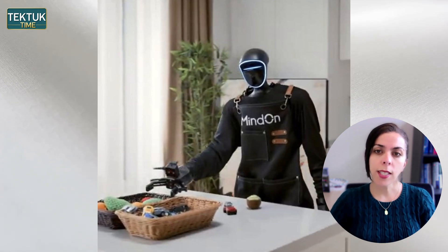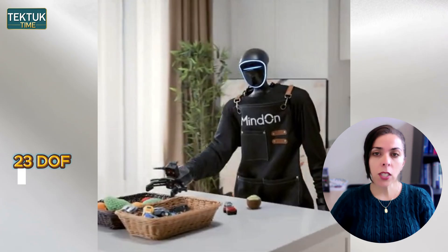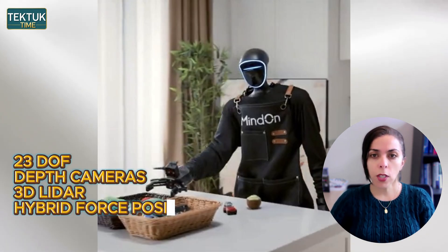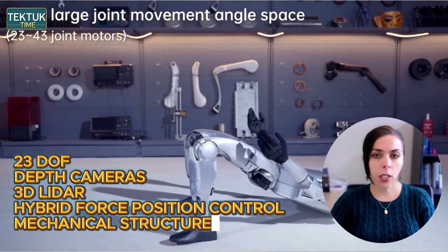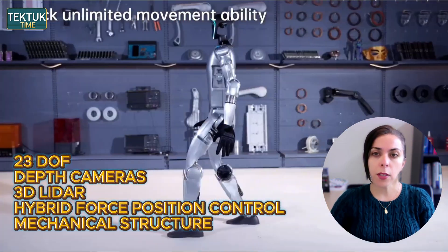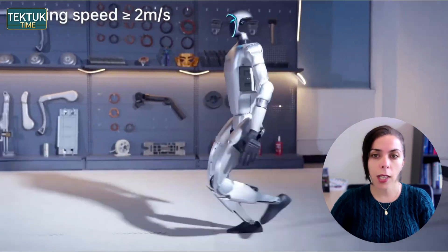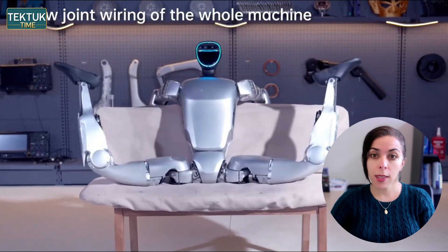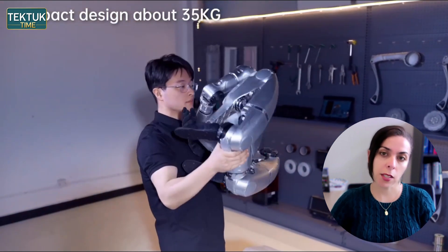Let's begin with the showcase that caught the entire industry's attention: Mind On. Mind On's demonstration using the Unitree G1. The G1 has always had strong technical specs — 23 degrees of freedom, depth sensing, 3D LiDAR, hybrid force-position control, and a body structure designed for highly coordinated movement. We already knew it could handle lab environments, but Mind On pushed it further than anyone expected.